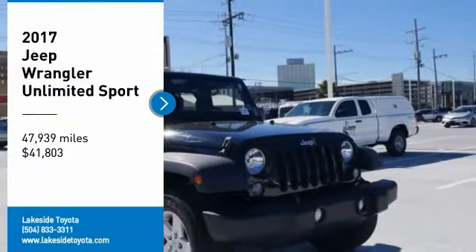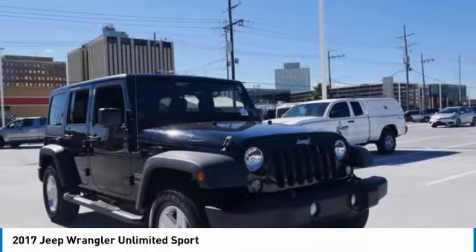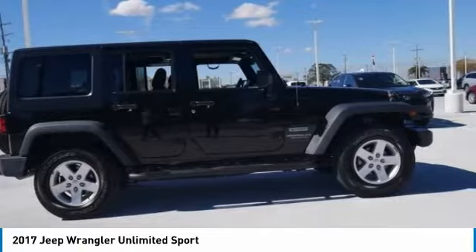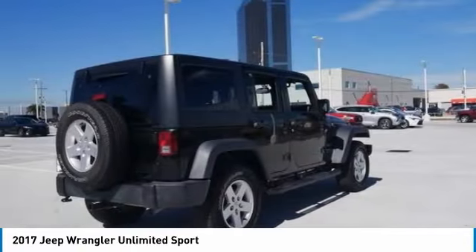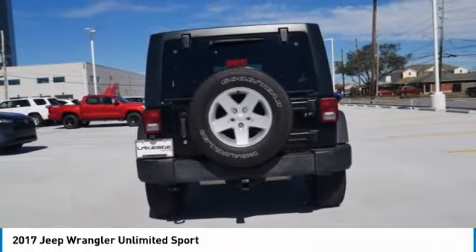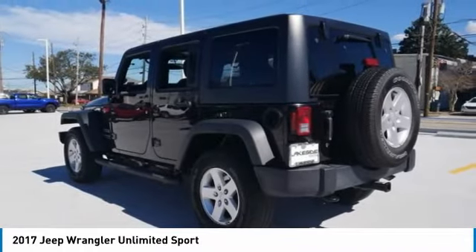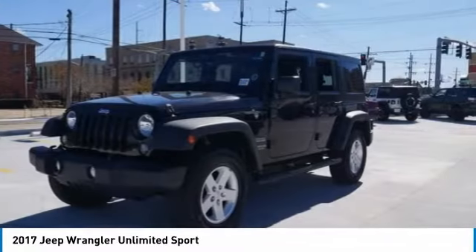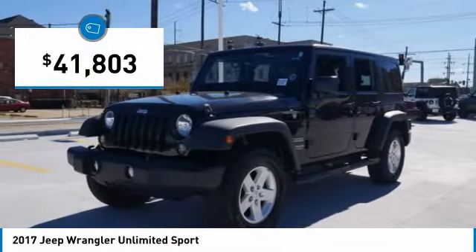Stop by and take a look at the 2017 Jeep Wrangler Unlimited. The Jeep Wrangler Unlimited is an on and off road capable vehicle that was made for you to enjoy. Stylish, rugged, and comfortable — all traits of the Wrangler that let you decide where you want to go and how you want to get there. And it is priced below $45,000.